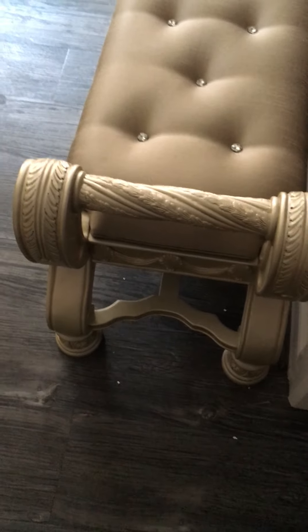The sofa was okay. This one has damage right there as you can see. So it was one chair, one love seat, and the bench for the desk.